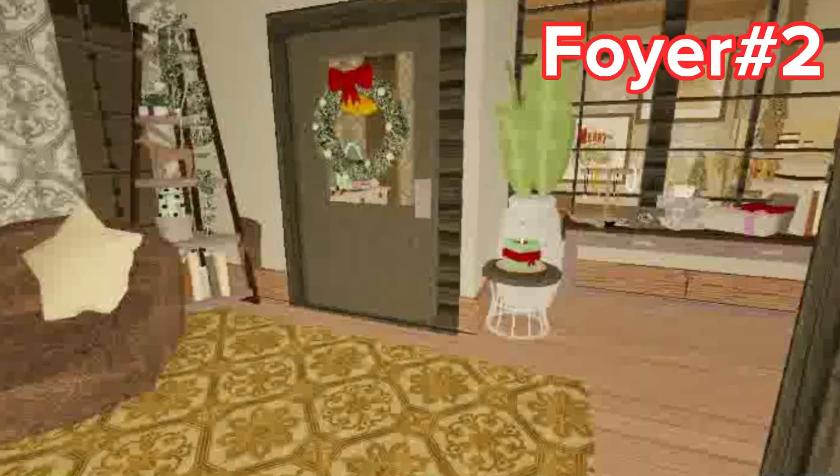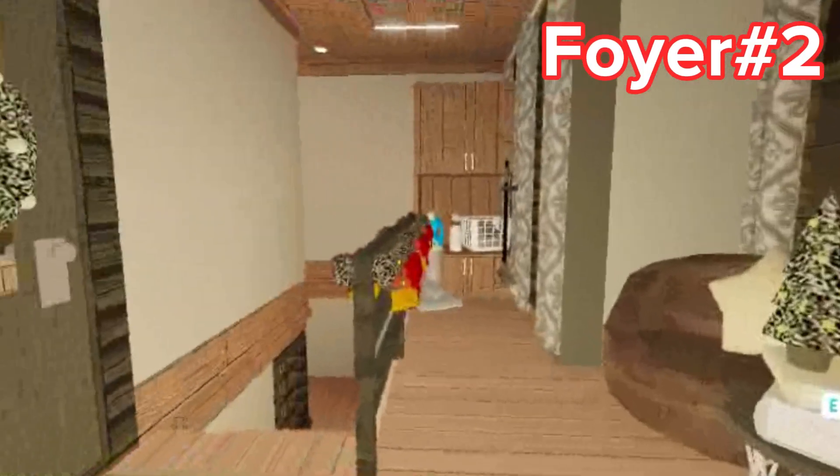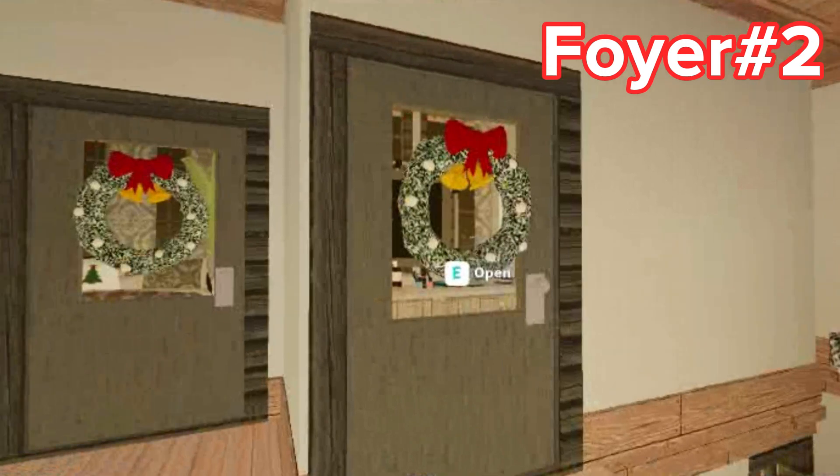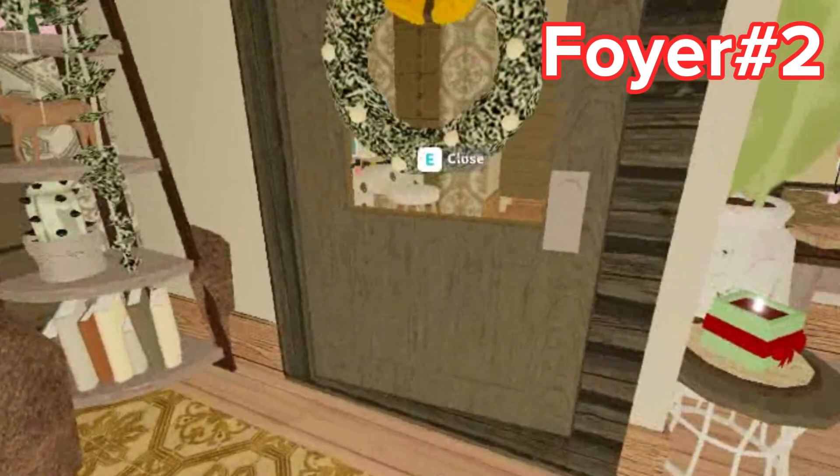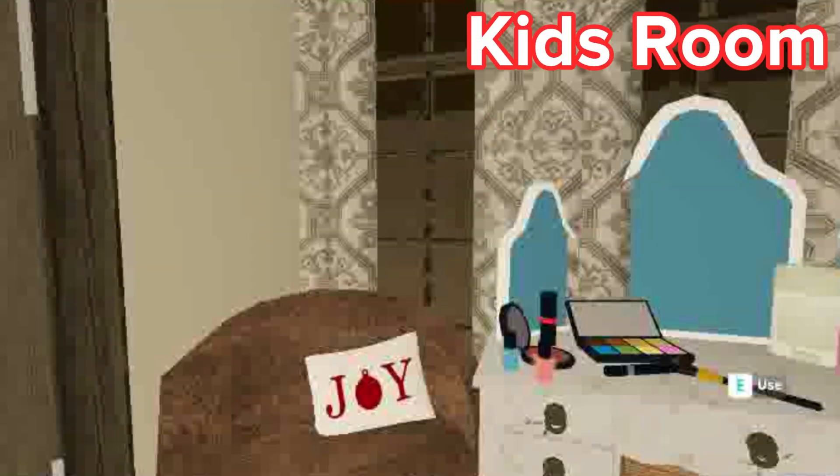Here is the upstairs. So here is also like a foyer area upstairs. Here is the candle there, and the shelving. Here is the kids bedroom.